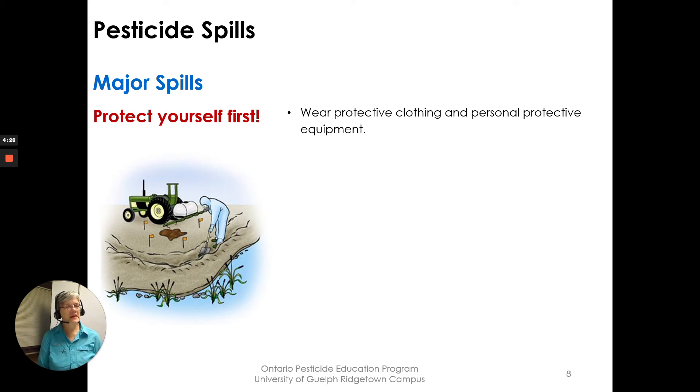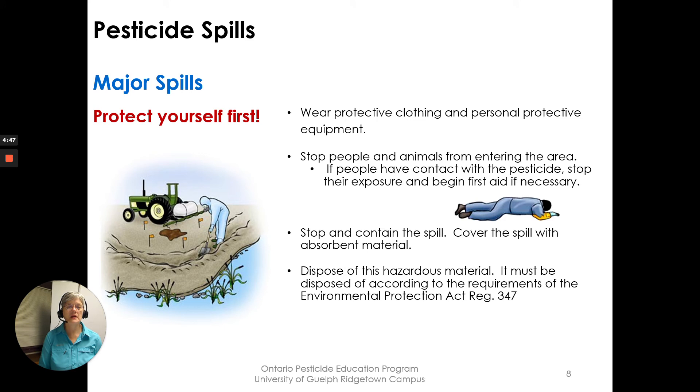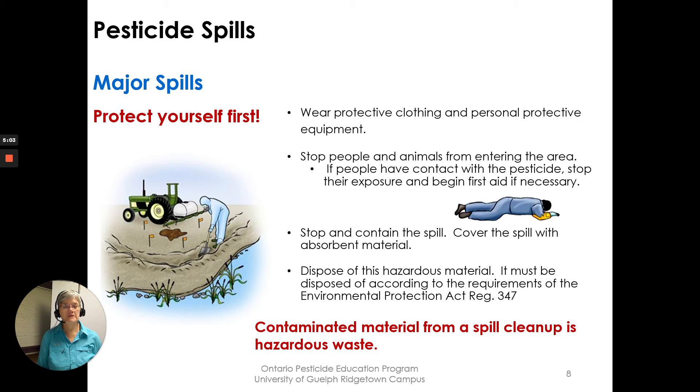Wear protective clothing and personal protective equipment. Stop people and animals from entering the area. If people have contact with the pesticide, stop their exposure and begin first aid if necessary. Stop and contain the spill — cover it with an absorbent material. You would then dispose of the hazardous material; it must be disposed of according to the requirements under the Environmental Protection Act. The Spills Action Center can give you advice on that. The contaminated material from a spill cleanup is a hazardous waste.